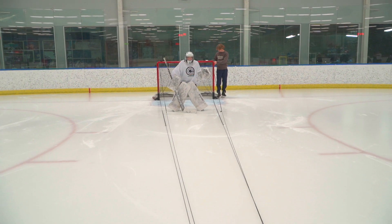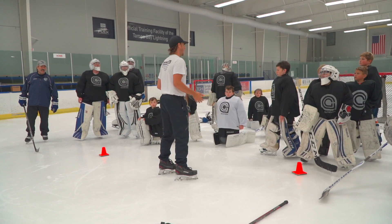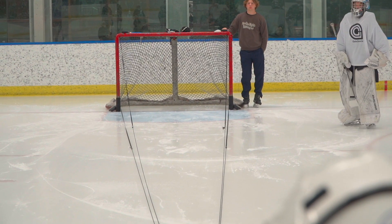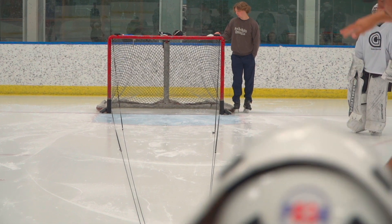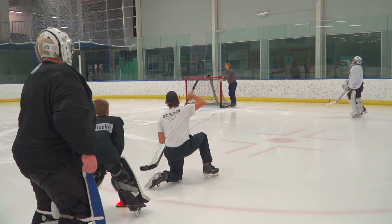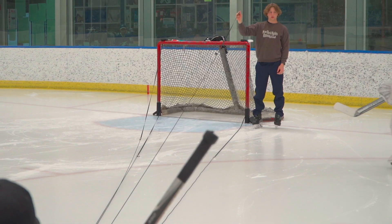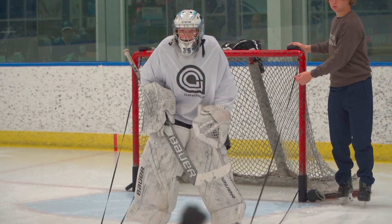Every time we move forward, back, left, or right, we can cover more or less as long as we make the right choice. Everything inside these four leashes we need to stop. Everything outside goes wide of the net. Does everybody see how the net just got smaller? All the shooter did was move to the right. That's it. So see how that works?